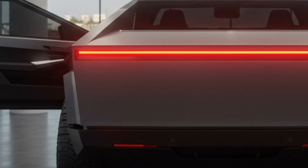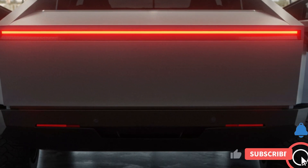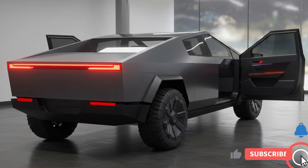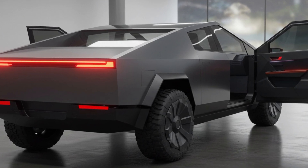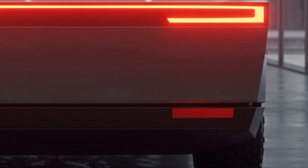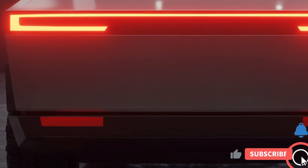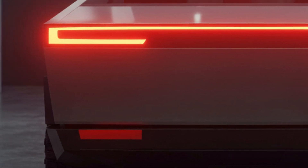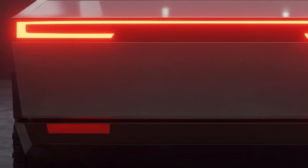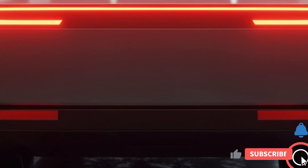Three: the tri-motor all-wheel drive delivers exceptional performance with an estimated range of 500 miles and accelerates from zero to 60 mph in just 2.9 seconds. All models feature Tesla's advanced electric powertrains with instant torque delivery and regenerative braking for efficient energy use. The Cybertruck's powertrain options make it suitable for everything from daily commuting to demanding off-road adventures.